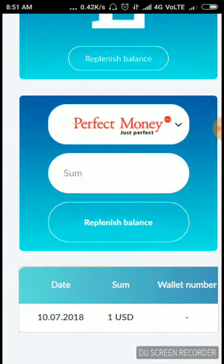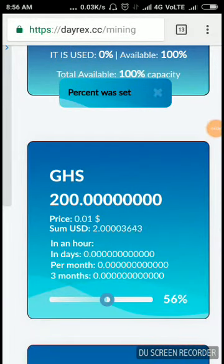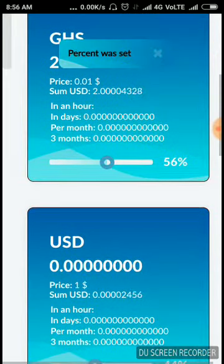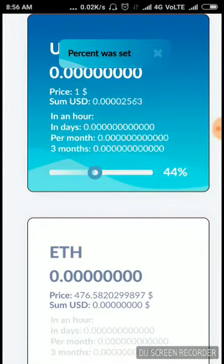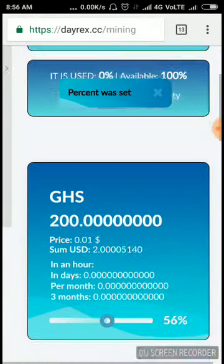After the deposit, you have to set the percentage to 100%. I used 56% for the first mining option and 44% to mine USD. This is how you utilize 100% of your GHS to start mining. You can withdraw when you reach the sum of one USD.